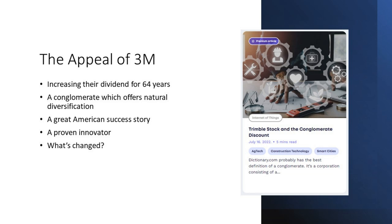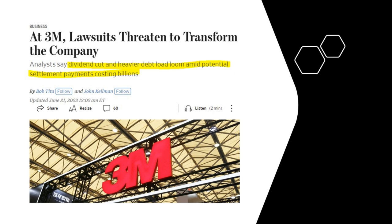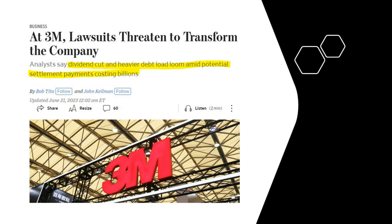What's changed at 3M are lawsuits. A Wall Street Journal article pretty much describes the problem: lawsuits threaten to transform the company — and not in a good way. Analysts say a dividend cut and heavier debt load loom amid potential settlement payments costing billions. The first of those is the water lawsuits. We're only interested in the outcome: 3M has agreed to contribute up to a present value of $10.3 billion, payable over 13 years.